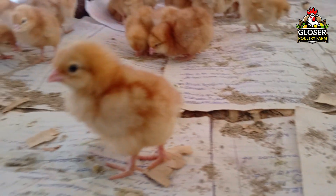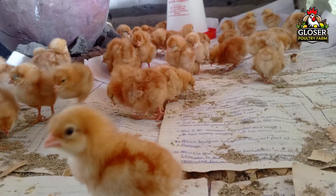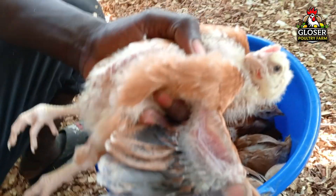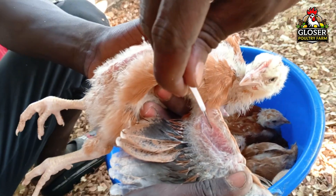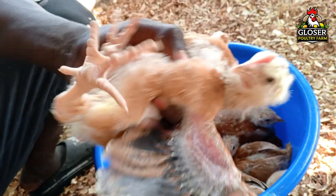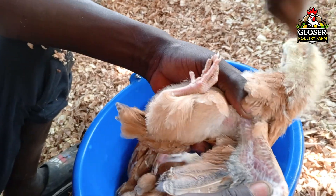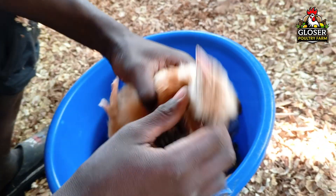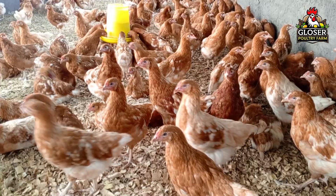Fowl pox vaccination is done differently from fowl typhoid. Instead of an injection into the muscle, it is given using the wing web method. This involves pricking the thin skin on the inside of the chicken's wing with a small two-pronged applicator or needle dipped in the vaccine. When done correctly, a small swelling or scab forms at the application site, showing that the vaccine is working. Always make sure the vaccine is kept cool and that only healthy birds are vaccinated to ensure maximum effectiveness.